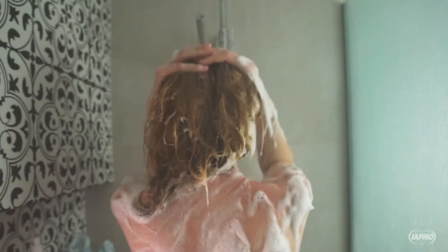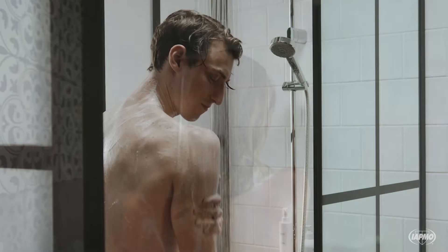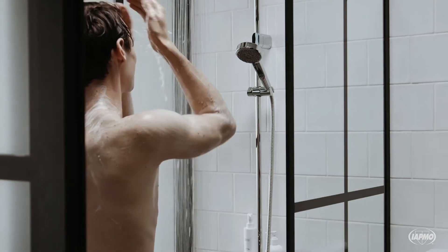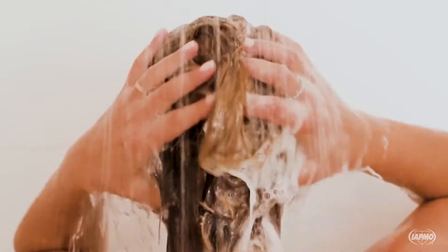While water savings are great, the decision to keep a water-efficient showerhead is tied to the user experience. WaterSense includes performance criteria for all products it labels, allowing the program to distinguish water-efficient products that perform as well as or better than their standard counterparts.